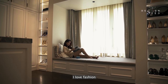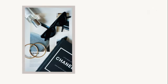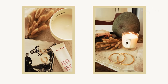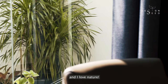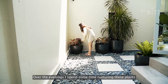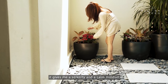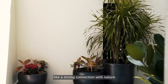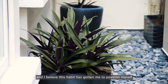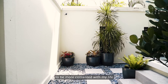I love fashion, I love reading, I love photography, I love details, and I love nature. Over the evenings, I spend most of the time nurturing these plants. It gives me a serenity and a calm mindset, like a strong connection with nature. And I believe this habit has gotten me to position myself to be more contented with my life.